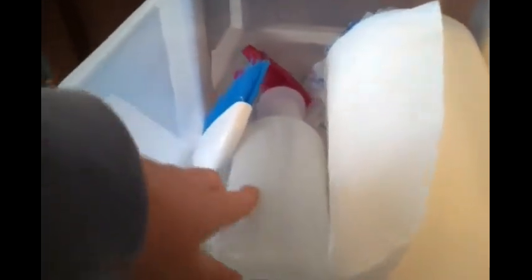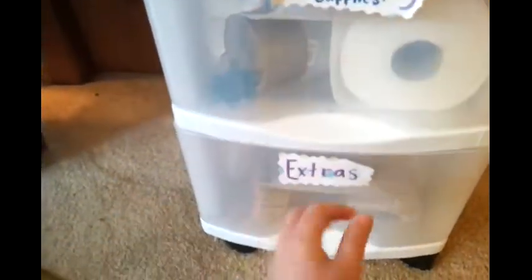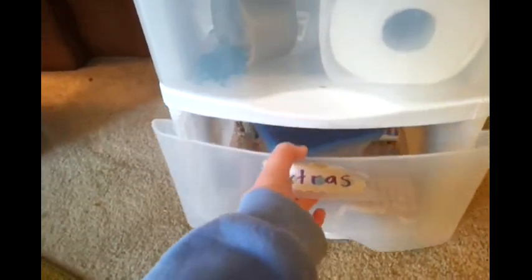Next drawer is their cleaning supplies. I just have a roll of paper towels, some duct tape, half vinegar, half water to spray out their cages and clean them, and a dustpan and broom. My dustpan isn't actually in here because I just got done cleaning their cages earlier. I don't really use the broom part for that — I only really use the dustpan.